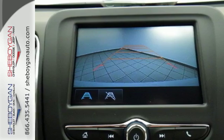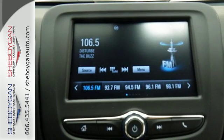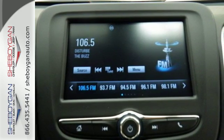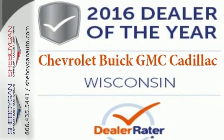The rear vision camera exposes what's behind you, while OnStar is on standby for when you need it most. No other midsize sedan covers every need like this bold Chevy Malibu. Take it for a test ride today.